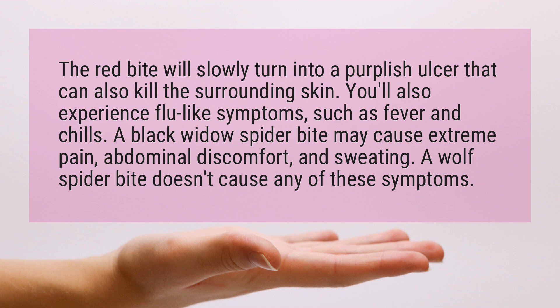A black widow spider bite may cause extreme pain, abdominal discomfort, and sweating. A wolf spider bite doesn't cause any of these symptoms.